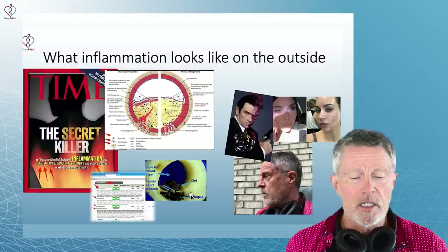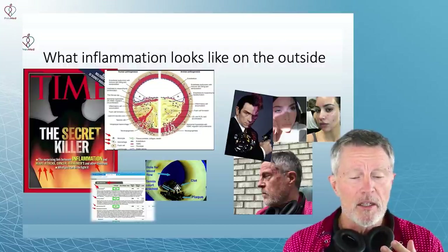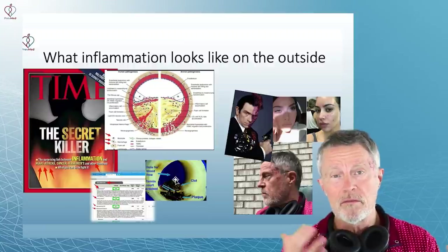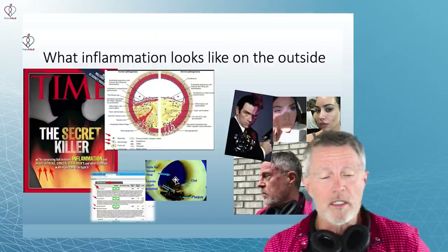As you see in the middle, it's when you create that liquid plaque. If that liquid plaque goes out and touches the blood, it can cause a clot. And if the clot is big enough and goes to the heart, that's a heart attack. If it's big enough and goes to the brain, it's a stroke.